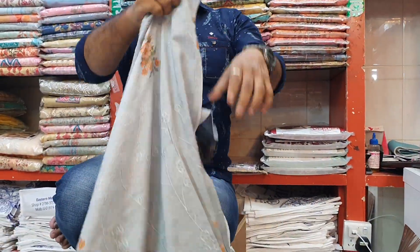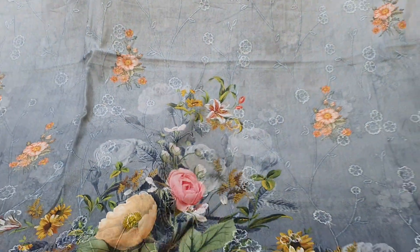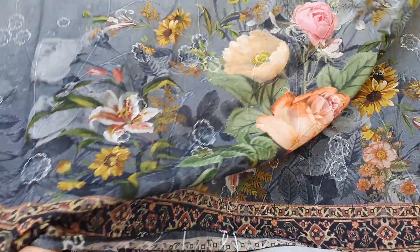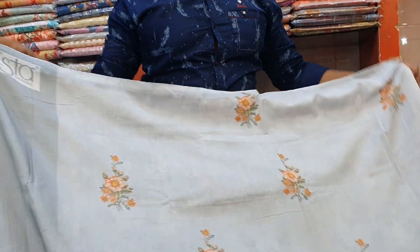Assalamualaikum everyone, welcome back to my channel. This is Starnmolli Shopping Complex, featuring Indian famous Ista Branded Dress. This is the original Ista Branded Dress — it is fully cotton and features a digital print.